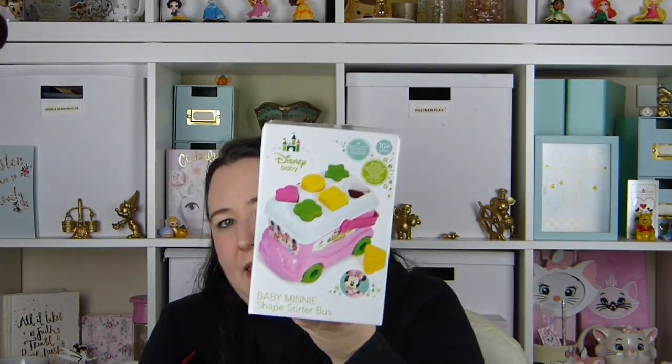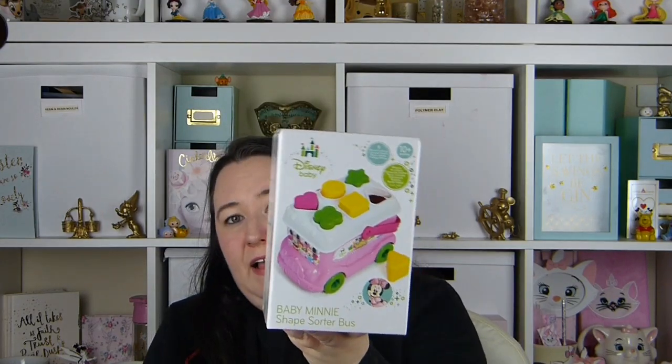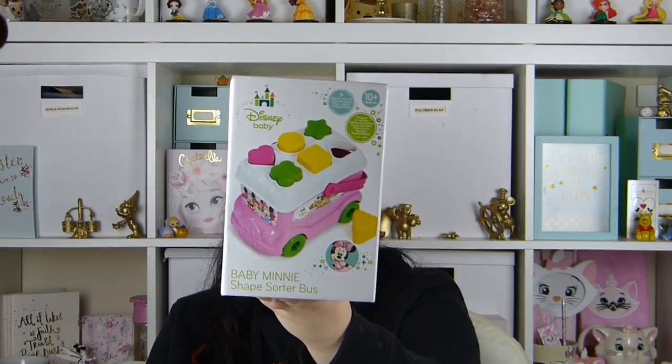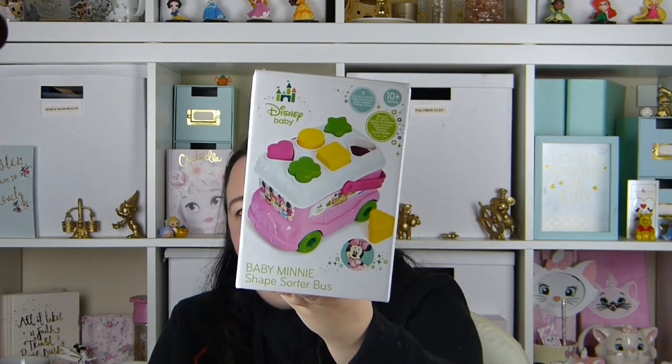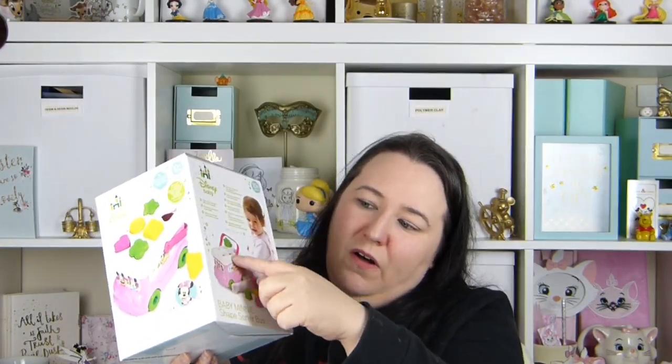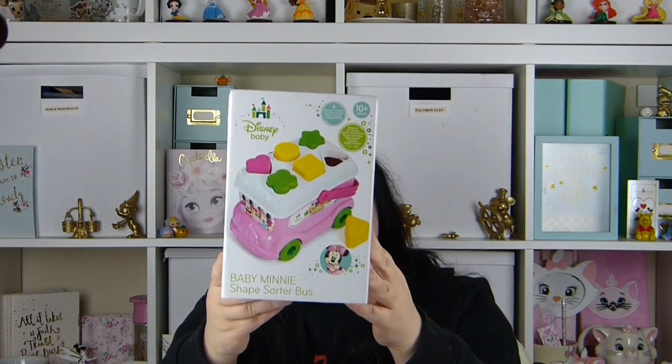We also got her this little baby mini shape-sort bus. We got the Mickey one as well. This we got from Aldi for £7.99 — I think they did reduce them after a bit so they probably don't have any left — but you can also get these from the Disney store for £12.99. It's a little bus where you have some shapes and they fit in the holes on the top of the bus. I thought she'd like that because she really loves Mickey and Minnie at the minute.